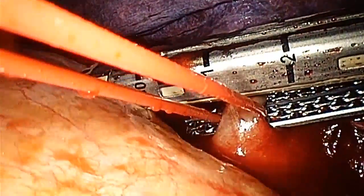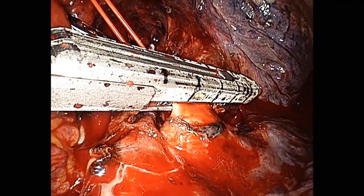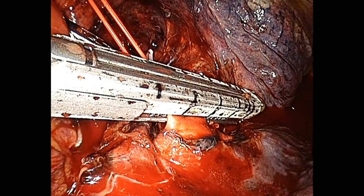Our unparalleled precision now gives surgeons the ability to work faster and safer than ever before. This is especially important when working with small vessels in delicate situations, when one wrong move can end in disaster. We are proud to provide this new technology and improve patient outcomes.